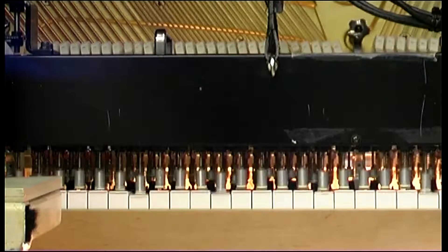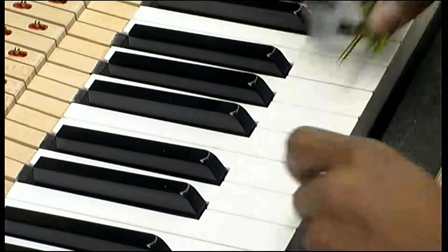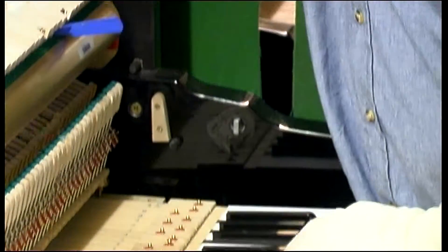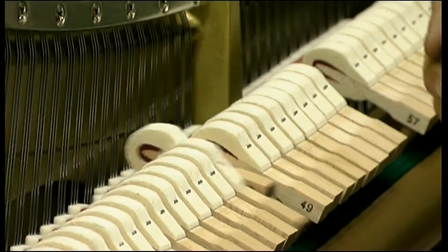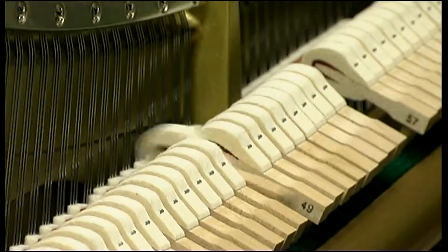We use a testing machine that plays each note repeatedly. This helps to stabilise the action and tuning. Once this is completed, our technicians regulate and tune the piano a second time. To obtain a beautifully balanced tone, we perform a fine voicing — the process of adjusting and equalising the tension in the felt hammers.